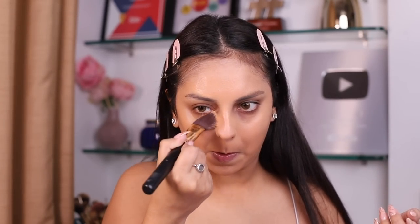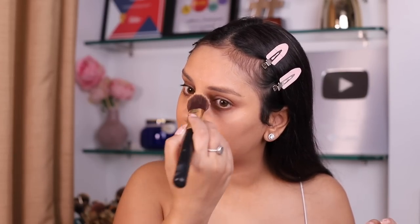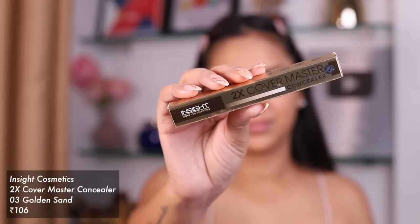First impressions — it doesn't feel cakey on my skin at all, actually feels really nice and lightweight, which I'm very impressed with. There wasn't a very neutral option available; I'm someone who switched from warm foundations to neutral ones. This works so well with my concealers. Today I'm just speaking from product usage experience — I like it. I'm looking forward to see how this sits through the day. For the concealer I have the Insight 2X Cover Master Concealer.